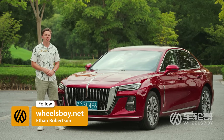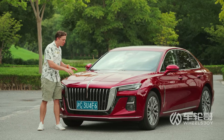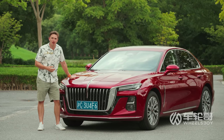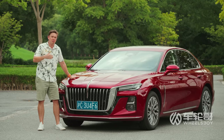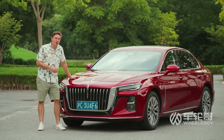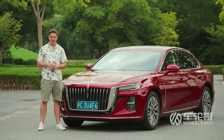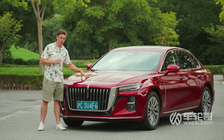The Hongqi models that we review tend to elicit a very strong reaction from our audience. There are those who really hate these things, and those who absolutely love them. The people in the latter category don't really seem to care what the first category has to say. As for me, I'm Switzerland — I'm neutral. All I can tell you is, if you are a baller on a budget, this is probably the midsize sedan for you.